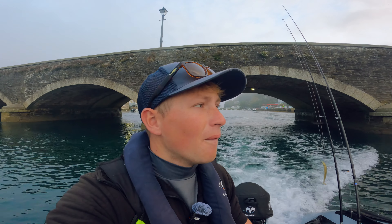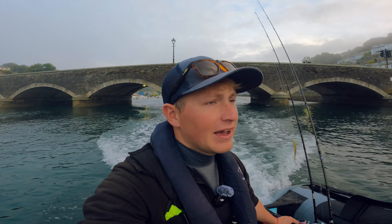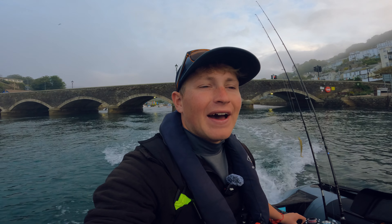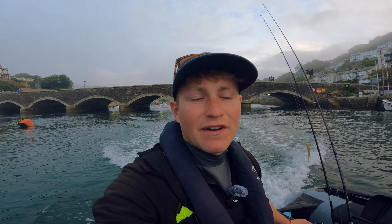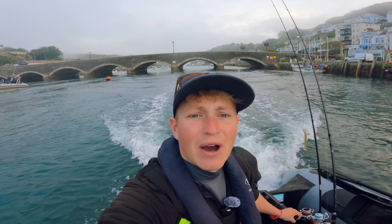Here we are on the southeast coast of Cornwall, back again at one of my favourite places to launch — we are at Looe of course. The mist is just lifting around us here which is a good sign. I'm hoping to push off a fair ways today and fish some new ground, looking at about 10 miles' steam to start off with. It's quite a distance to go on a small inflatable boat like this.